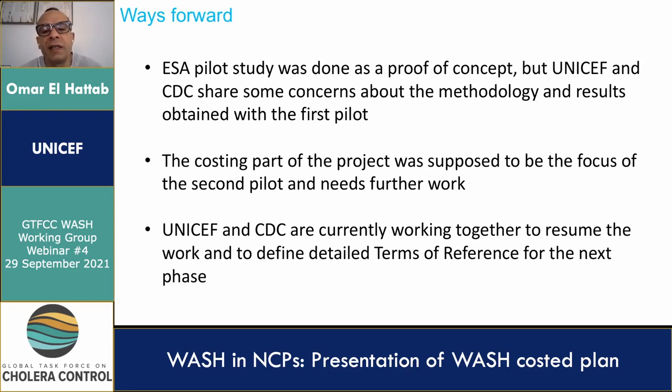Work will resume shortly. Currently, together with CDC, we are working to define detailed terms of reference for the next phase. The possible options include: number one, use of a baseline approach only, which would help advance a more standard methodology and be easier to replicate in countries, but the financial implications for the cost plans will likely be very high. The second scenario is use of a mixed baseline approach with WASH access targeting based on household survey data, which will provide an additional layer of geographical prioritization, but would require additional data collection and will not provide information for prioritization based on types of intervention — meaning access to water versus sanitation or hygiene.